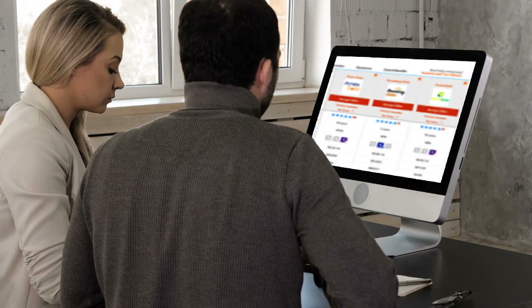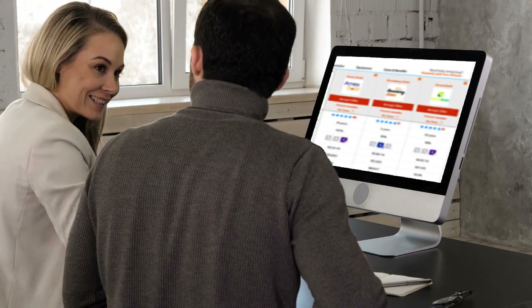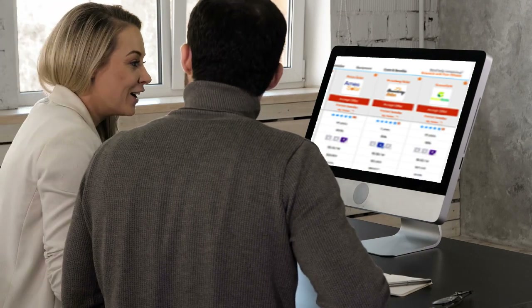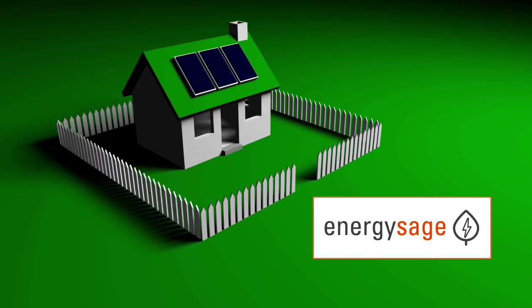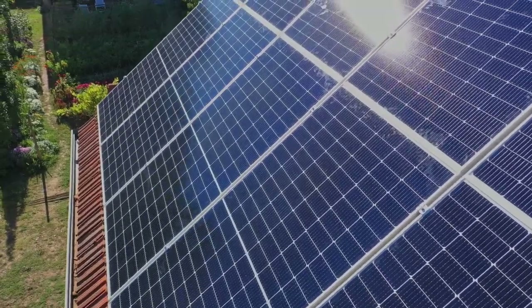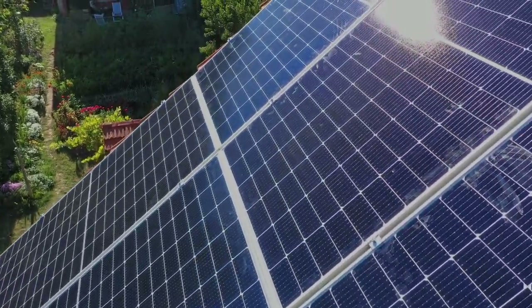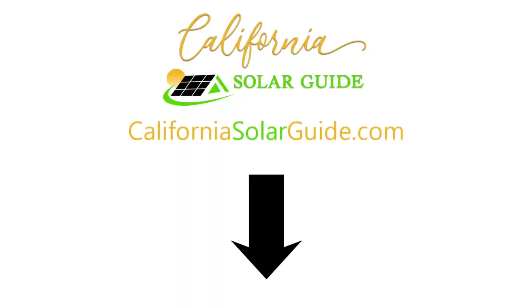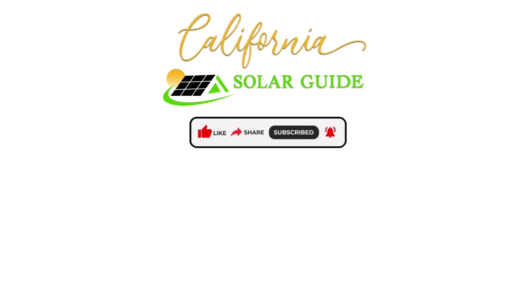We recommend doing research on EnergySage and comparing prices using their online solar marketplace before making a decision, so that you can get the most for your money. Click the link in the description below. With the help of EnergySage, you can start generating free, clean energy and save around 20% on your solar system. If you want to learn more about solar and the different options available to you, visit CaliforniaSolarGuide.com. And remember to like, share, subscribe, and hit the bell to receive our latest videos on solar energy and other solar related topics.